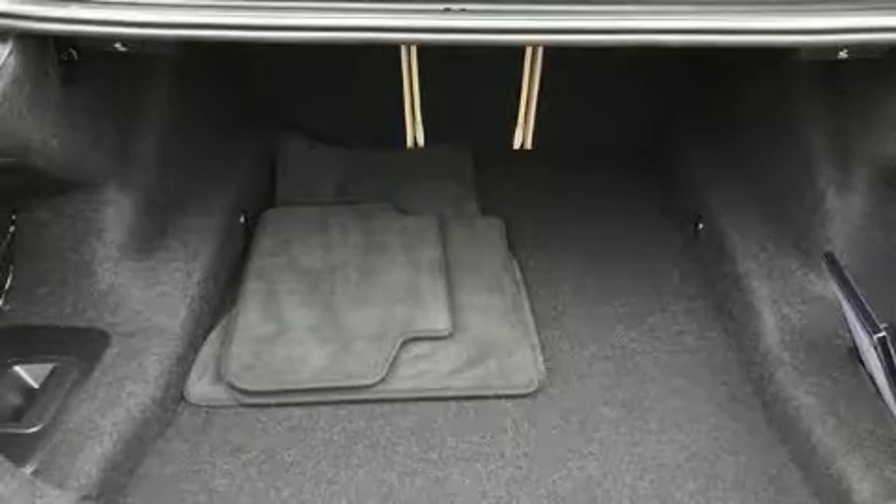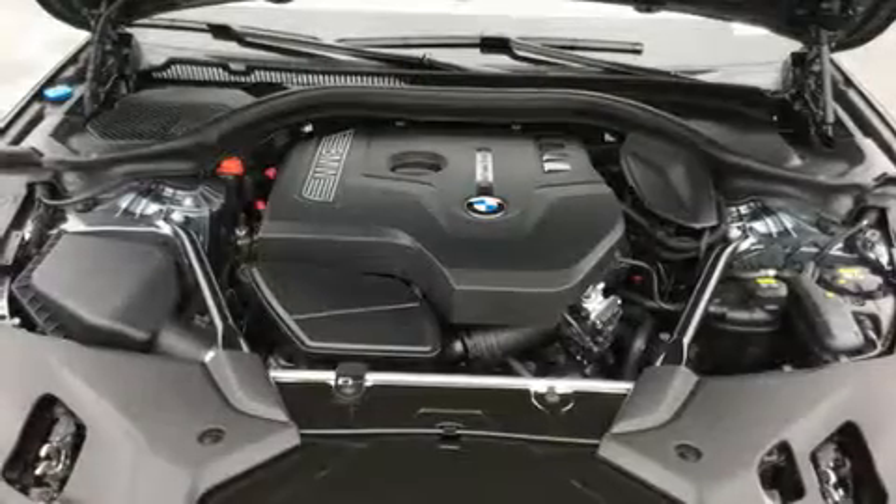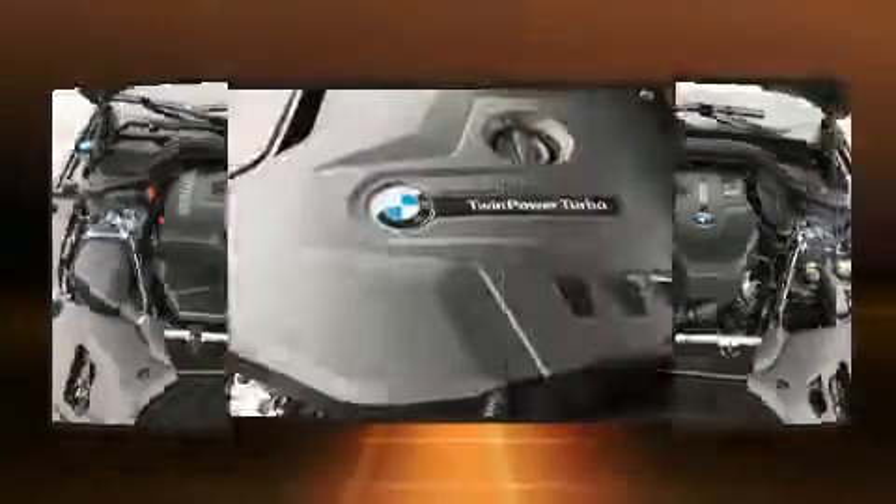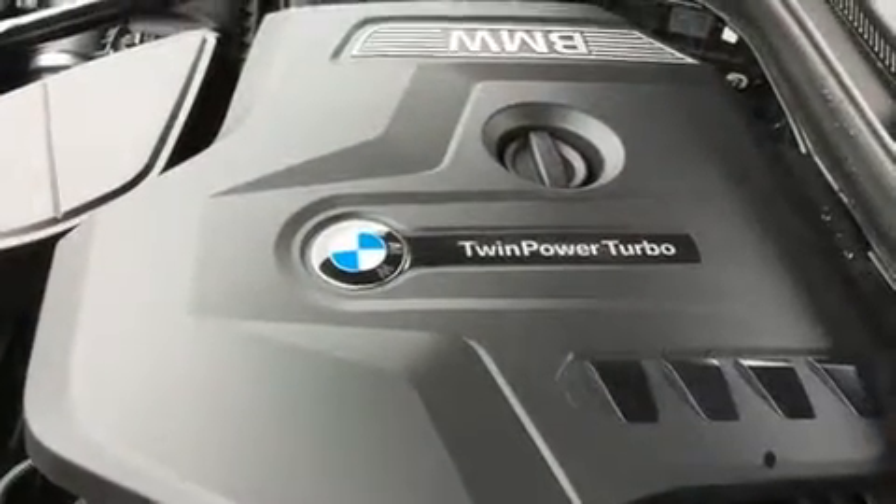Everything is where it ought to be, from the dashboard controls to the door locks and window controls. Rear passengers enjoy the seat heating functionality, keeping them warm during the winter months.